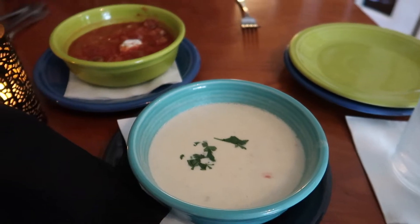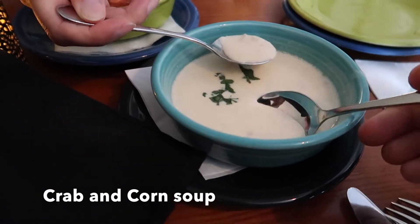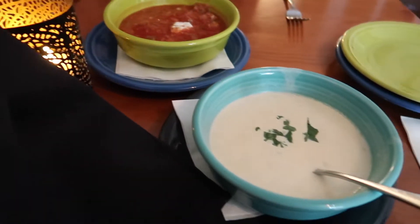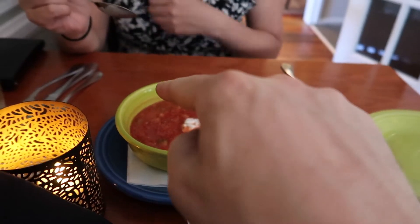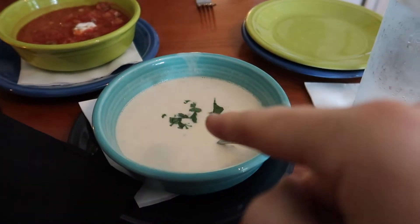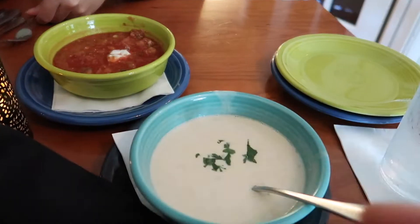And then this is the clam chowder — crab and corn. It's going to cool off a little bit. Mmm, that's good. This is refreshing, but that's rich. So we'll eat the chowder first and then we'll eat the gazpacho to kind of cool it down.